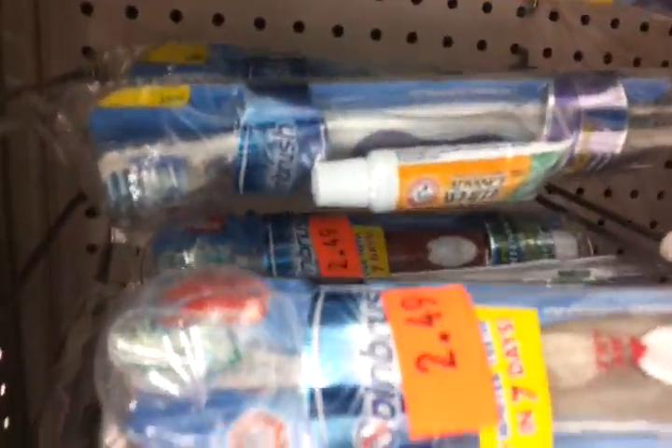There are some more down there — kids' ones too. Okay, here's the spin brushes. Look at that, $2.49 for the spin brushes.